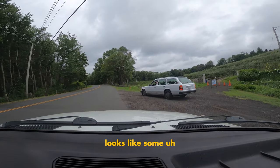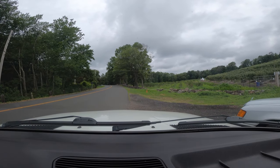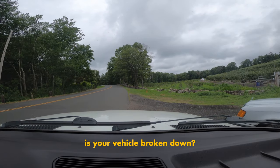Looks like someone needs assistance here on the side of the road. Excuse me sir, do you need assistance? Is your vehicle broken down?